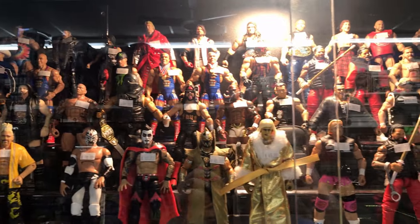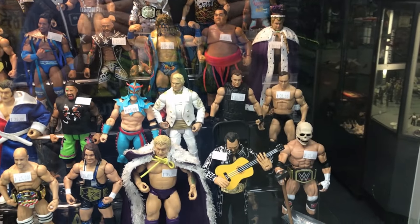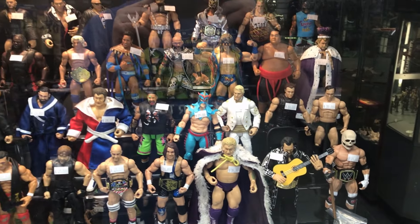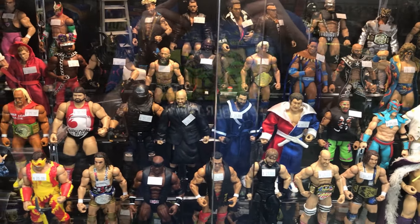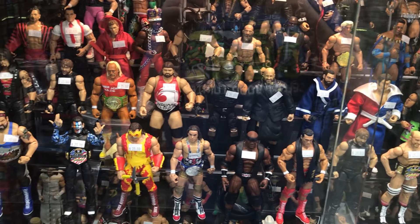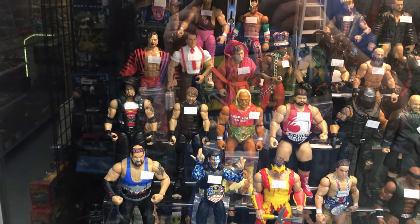Moving on to the Wrestling Figure section — they got a wide variety of AEW and WWE figures. You got Dan Housen and Goldust up front, and we also have Carl Anderson. Moving on down, I see wrestlers like Honky Tonk Man, Ultimo Dragon, Cesaro, Dean Ambrose, Ric Flair, Bobby Lashley, Chad Gable. You got Hulk Hogan with the Retro World Championship, Jeff Hardy with the United States Championship. Definitely a very cool selection of figures at Second Chance Toys.